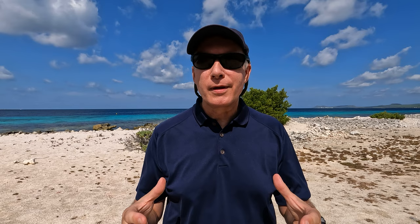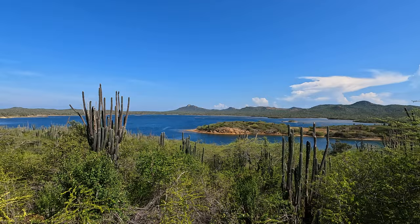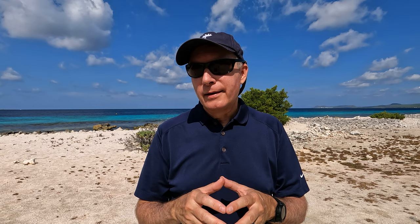Something else you need to know: a lot of times you're coming here specifically to dive, windsurf, kiteboard, or for a specific activity. But do do other things — do other things besides what you came for. There are so many things here to do and see on the island: tour the island, see the salt piles and the slave huts, the flamingos up at Gotomeer, go to Rincon. There are so many activities like caving and land sailing. We even have a video on all the things you can do besides scuba diving — I'll link that in the description.